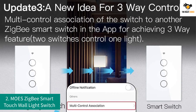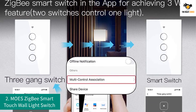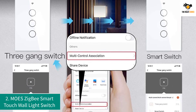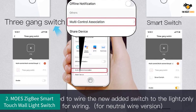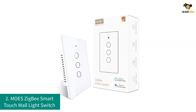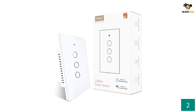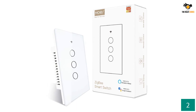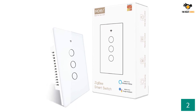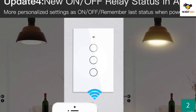Number 2: Moe's Zigbee Smart Touch Wall Light Switch. Moe's has a very attractive touch-based smart light switch that offers smart features with the Zigbee network. You will find this switch definitely worth its premium price tag. It works with the Tuya Zigbee Hub and offers a range of great features expected from a premium smart switch. You won't need a neutral wire for the installation of this switch, which might be great news for many users.